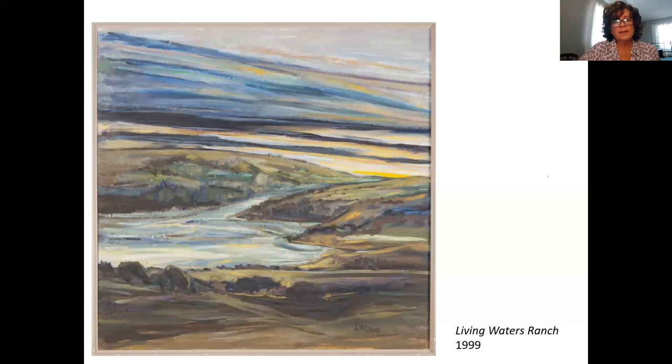As we take one last look at Living Waters Ranch, I'd like to share another quote from Limer: "Most of my paintings come from depicting the joy of the day." So as you spend a few moments just looking at this piece — does it bring you joy? Can you imagine being out there taking in this scene?